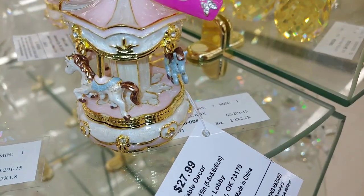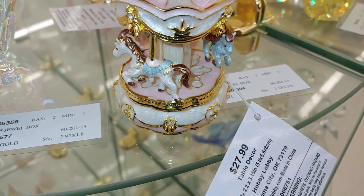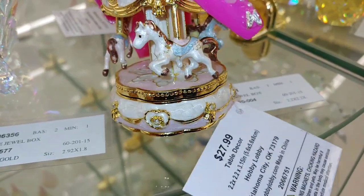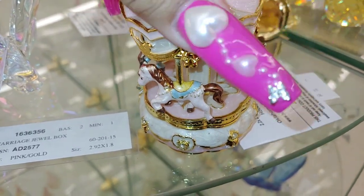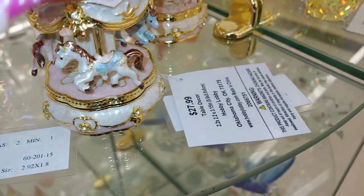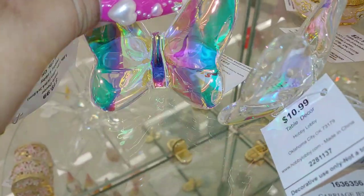I wanted to show you these cute little trinkets — little jewelry holders. This one is $28. I love this one: a little carousel with horses on it, with gold and cotton candy pink. So cute. And they have these beautiful butterflies.